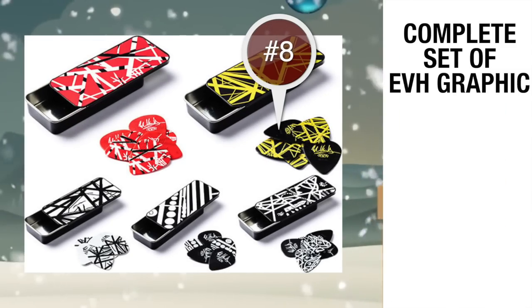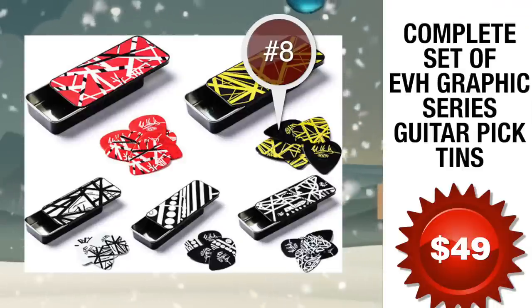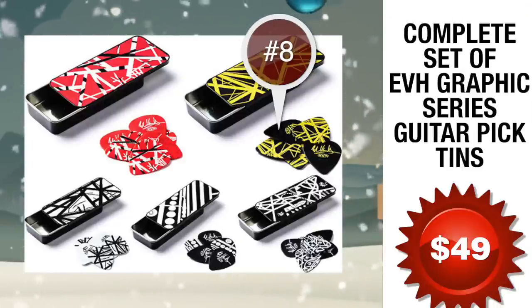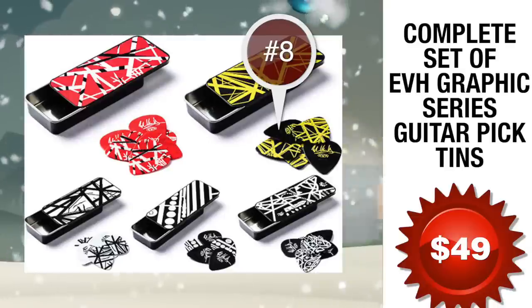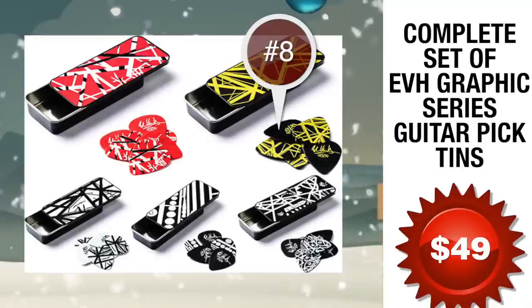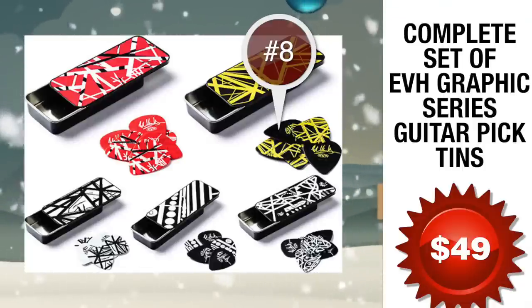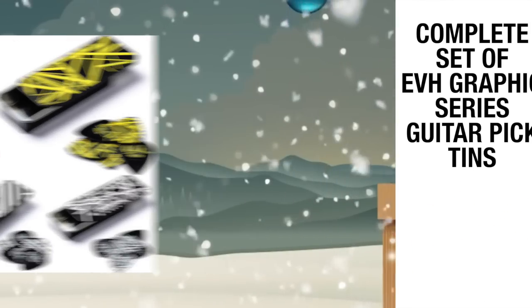Number 8: the Complete Set of EVH Graphic Series Guitar Pick Tins, weighing in at only 49 bucks for the entire set of five. The graphic artwork on these picks is sourced from Eddie Van Halen's iconic guitars — these are the exact picks Eddie uses. The iconic EVH graphic combined with the unmistakable max-grip feel makes for a pick that looks and performs second to none.